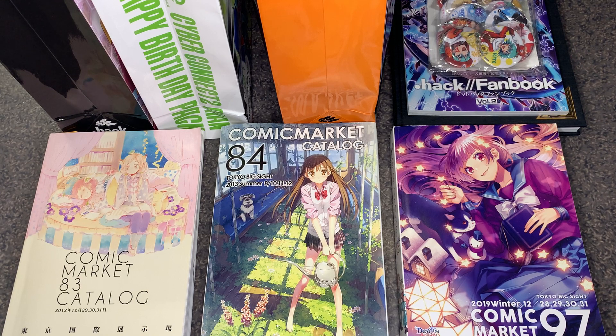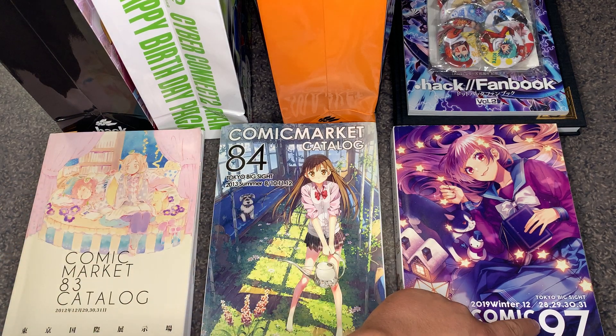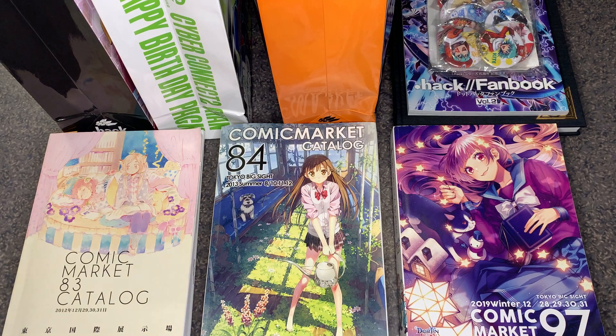This convention is biannual, so every year you'll see two of them. For example, we have Comic Market 83, Comic Market 84, and Comic Market 97. 83 took place in 2012, December 29th, 30th, and 31st.